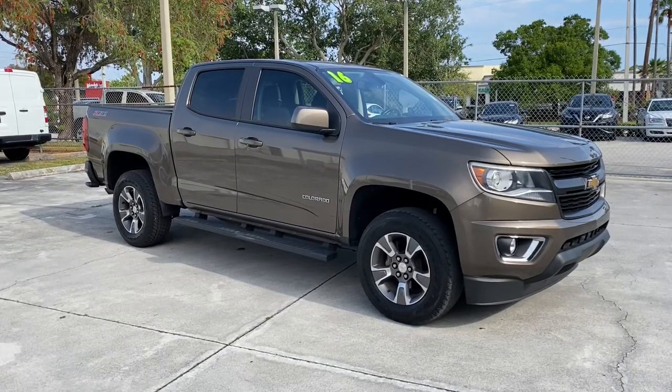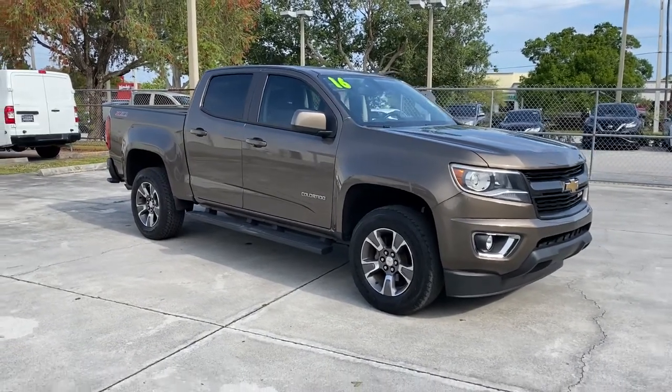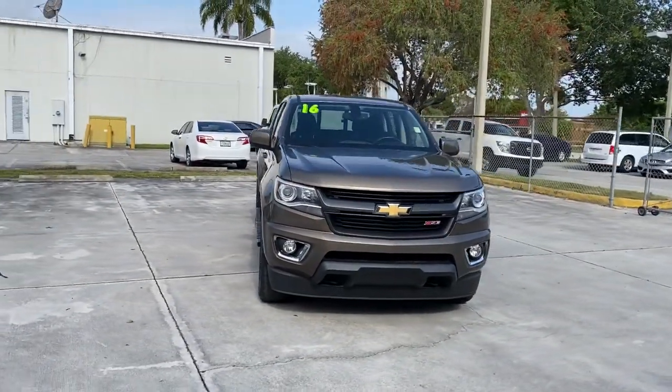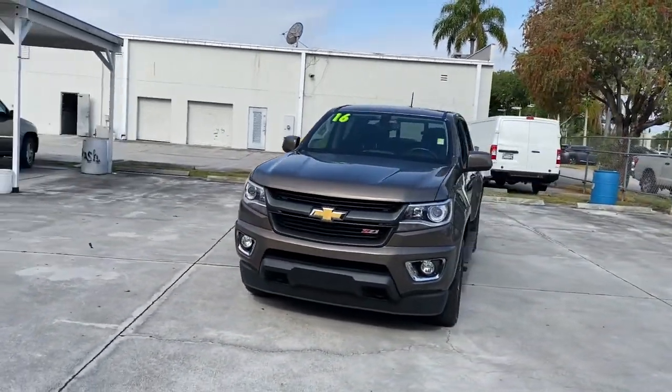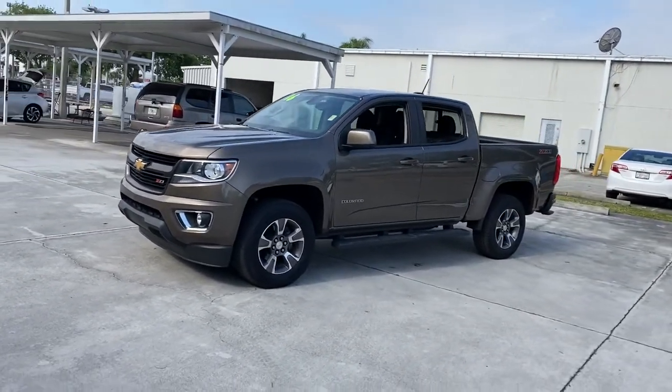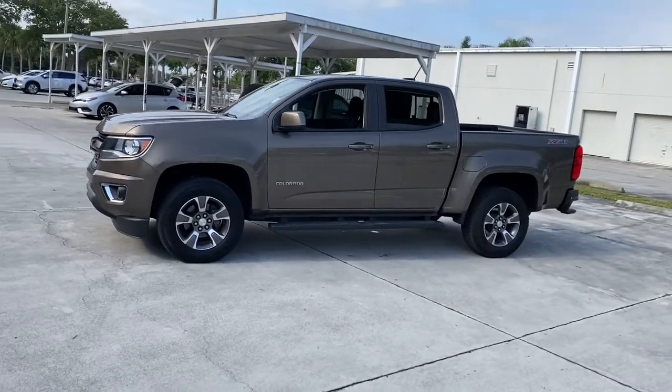Here is a wonderful 2016 Chevrolet Colorado. This vehicle still has fewer than 45,000 miles on the clock, so it won't last long. The Chevrolet Colorado — the midsize pickup that makes your off-road adventures fun, safe and comfortable.